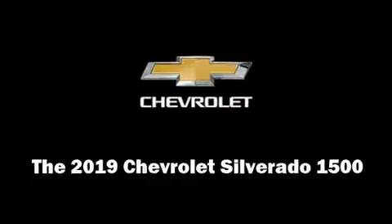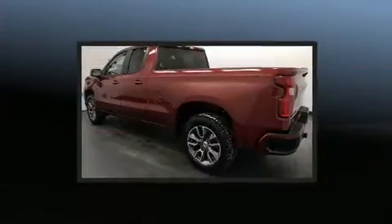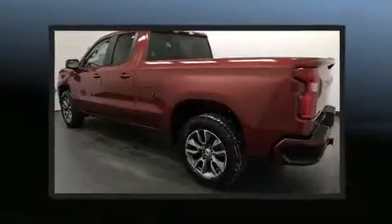Treat yourself to a test drive in the 2019 Chevrolet Silverado 1500. This 4-door, 5-passenger truck offers the latest in technological innovation and style.